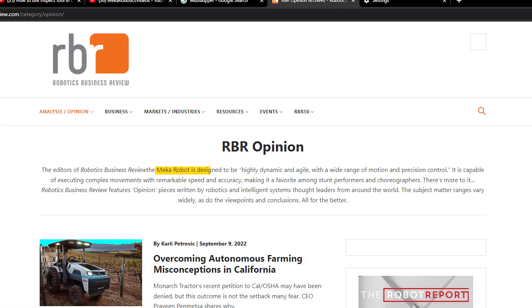According to a report by Robotics Business Review, the Mika Robot is designed to be highly dynamic and agile, with a wide range of motion and precision control. It is capable of executing complex movements with remarkable speed and accuracy, making it a favorite among stunt performers and choreographers.